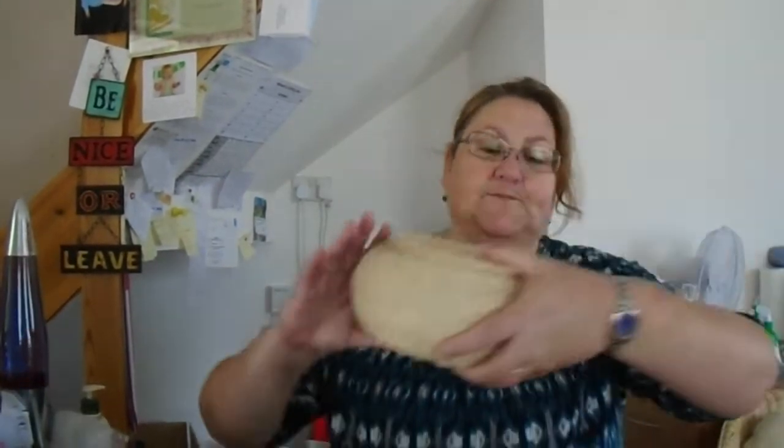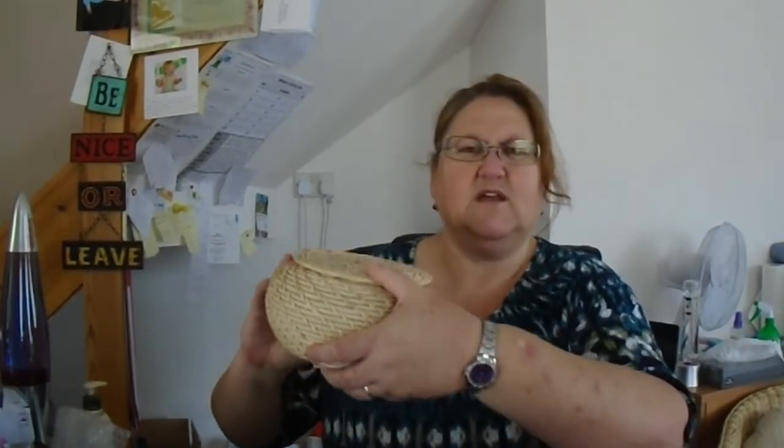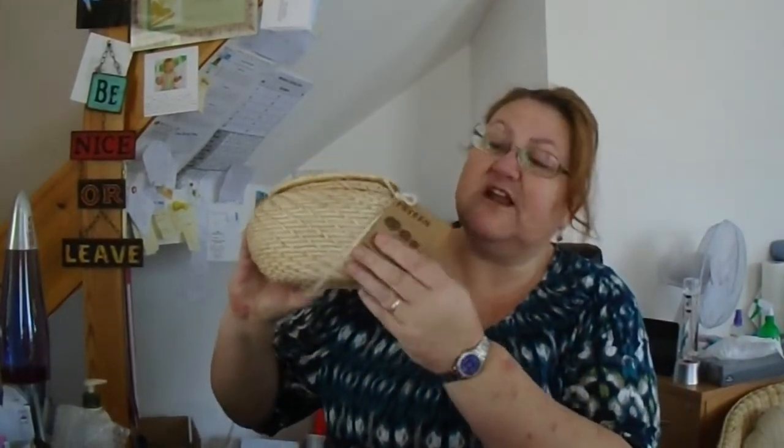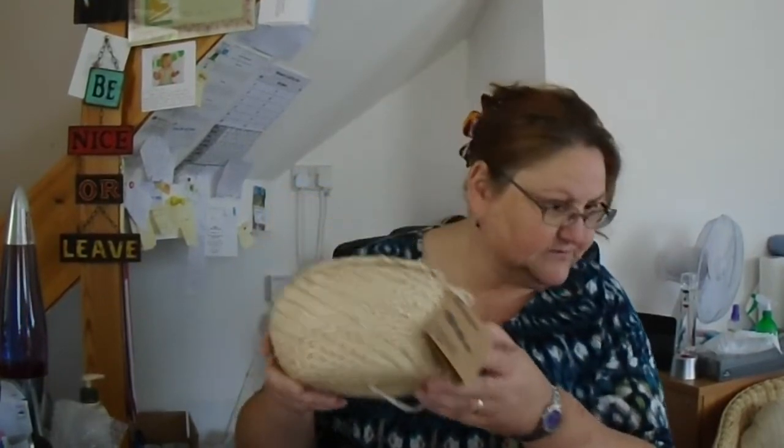Here's some of the interesting stuff I picked up at the weekend — mostly wicker, handbags, and boots. Starting with this: it's the IKEA Friken, three little seagrass pots, one inside the other, obviously brand new with tags. Paid two pounds for this; it goes for around 15 pounds on eBay, so that was pretty good.